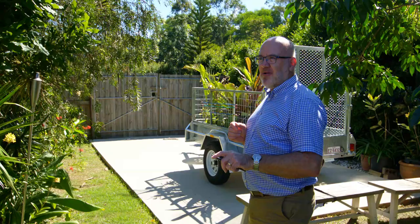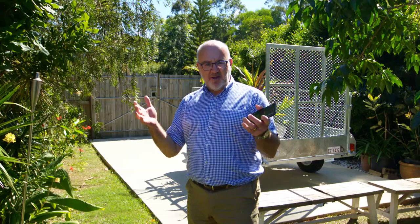Concrete slab right here. So those of you with a caravan, jet ski, or trailer — this is an absolutely fantastic feature. Really encourage you to come and have a look. Give me a call and come through the open homes. Thank you.